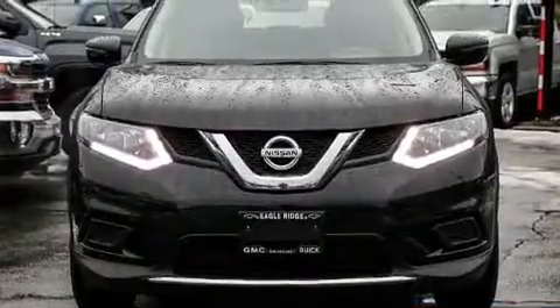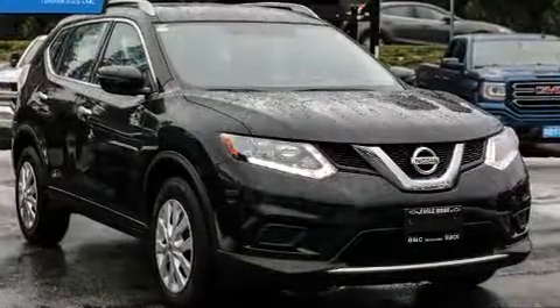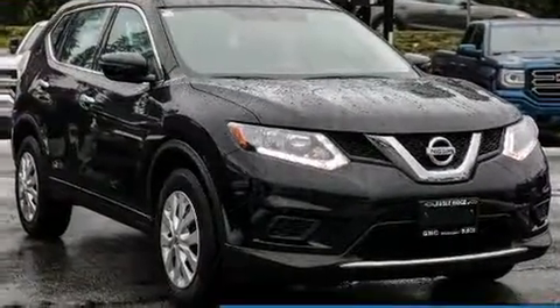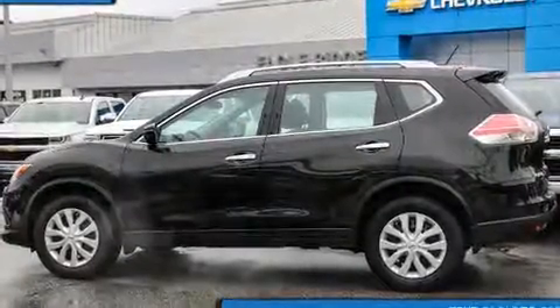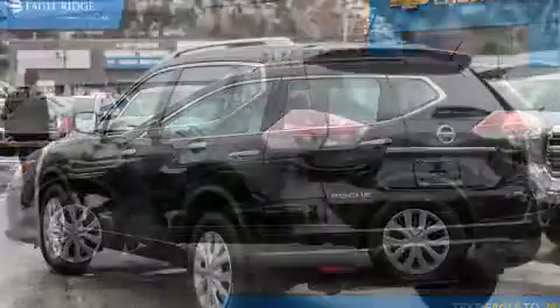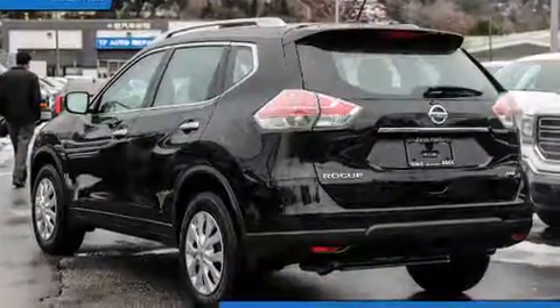Sensibility and practicality define the 2016 Nissan Rogue. It features a continuously variable transmission, all-wheel drive, and a 2.5-liter four-cylinder engine. This model accommodates five passengers comfortably and provides features such as turn signal indicator mirrors and remote keyless entry.